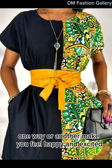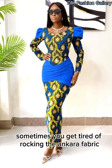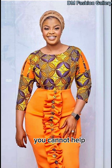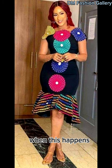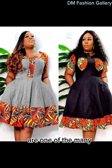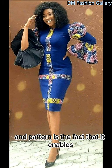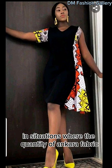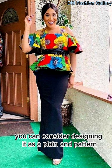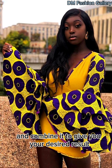Your appearance will in one way or another make you feel happy and excited. So as an Ankara lover, sometimes you'll get tired of rocking the Ankara fabric. Although the fabric is affordable and might be one of the easiest ways for you to look fashionable, you cannot help but feel bored with it sometimes. When this happens, you can spice up your Ankara outfit by rocking it as a plain and pattern. In situations where the quantity of Ankara fabric available is not enough to sew your desired style, you can consider designing it as a plain and pattern.